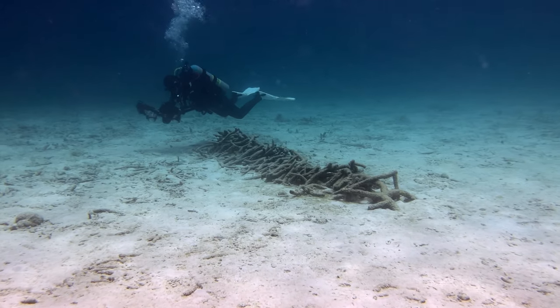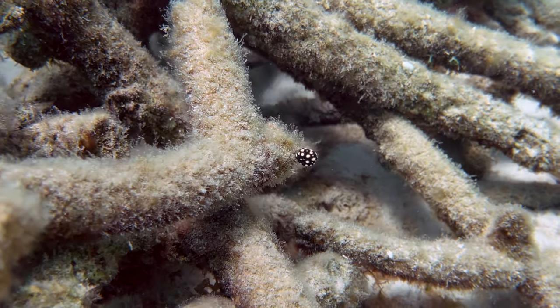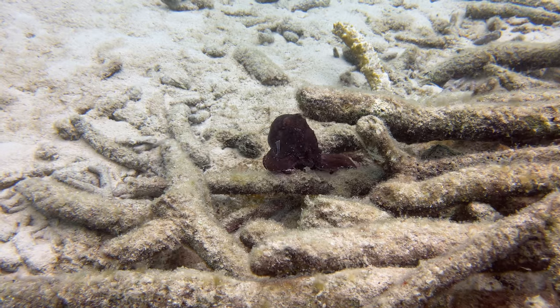This suspiciously straight patch of coral debris is about halfway to the drop-off and was home to, among other creatures, a juvenile smooth trunkfish and a Caribbean octopus.